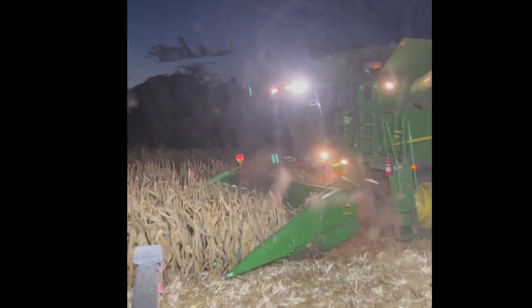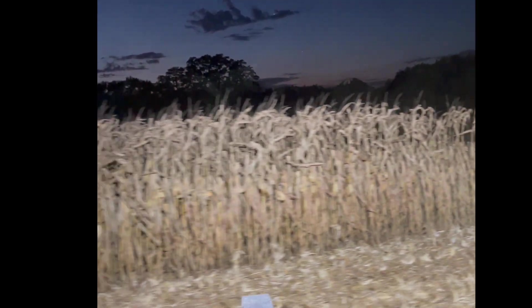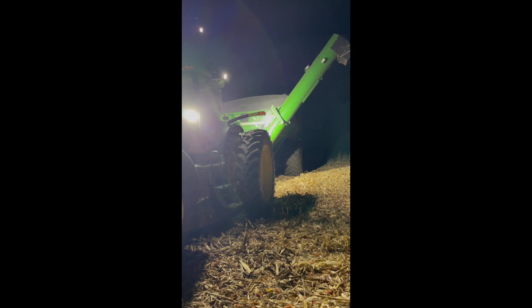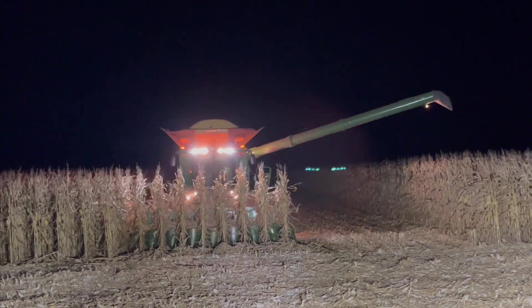Right here he's combining some non-irrigated corn, and then you can see in this clip where it switches from non-irrigated to irrigated. The plants are standing and still looking really healthy late season. Here's our trusty grain cart steed, and this is about the point where we were done for the night. The elevators were starting to close, and they couldn't get as many loads out as quickly, so we switched spots with grandpa and left the field for the night.